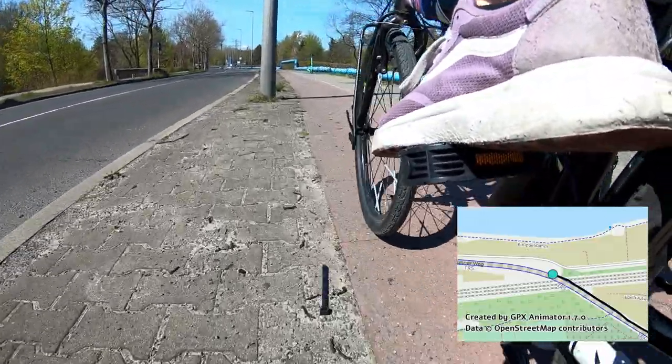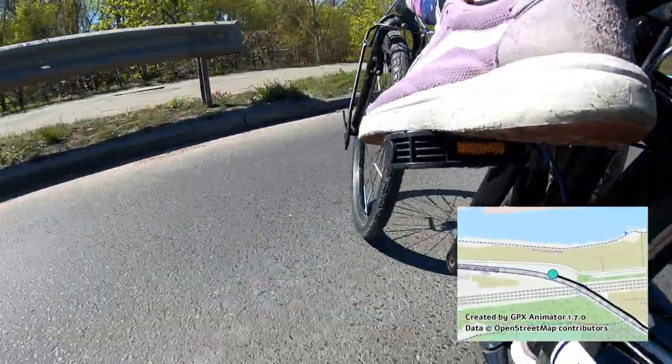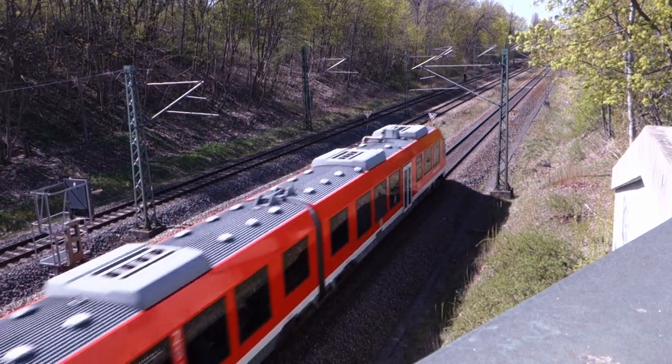This is Rohrdammbrücke. It crosses the Spree, and below us is one of Berlin's main rail corridors. High-speed trains from Hamburg and further beyond run through here, along with many of the city's S-Bahn lines.